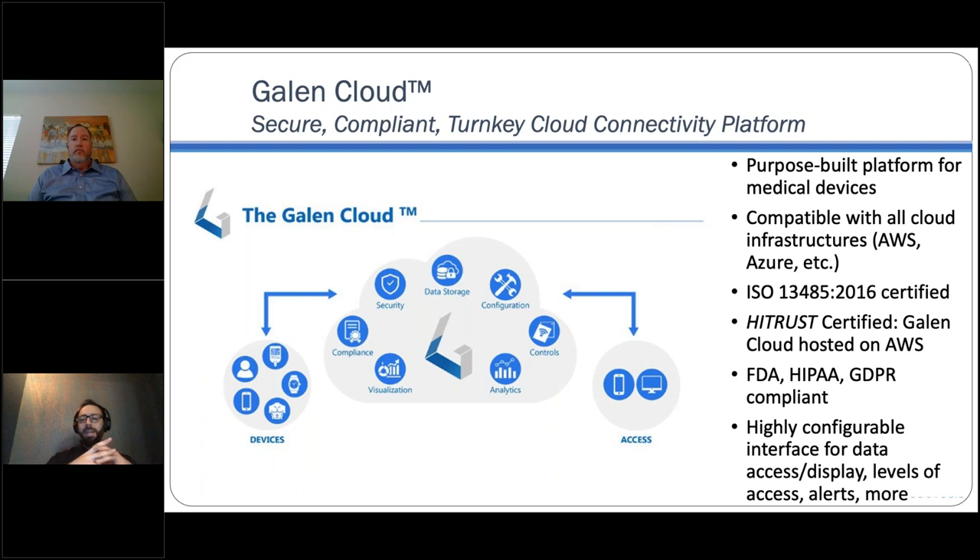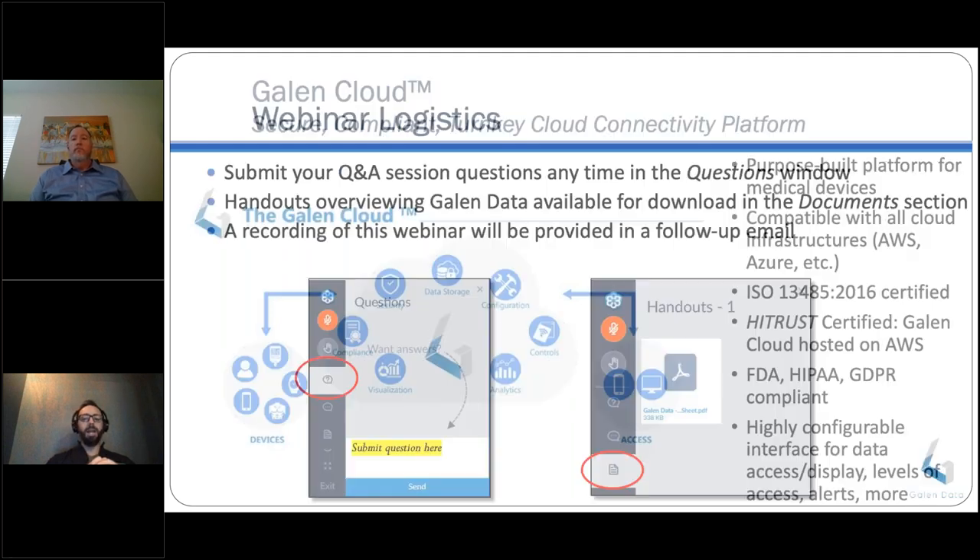Galen Data is an FDA-compliant cloud for medical device manufacturers. The Galen cloud provides a configurable platform for device-to-cloud connectivity that is compliant to FDA, HIPAA, and CE mark standards. The company is ISO 13485 certified, and the product on AWS is HITRUST certified as well. Founded by seasoned medical device professionals, the company's goal is to make medical device cloud connectivity available to all at a fraction of the cost while shaving months off the development timeline. Galen Data allows medical device companies to stay medical device companies and not become IT companies.